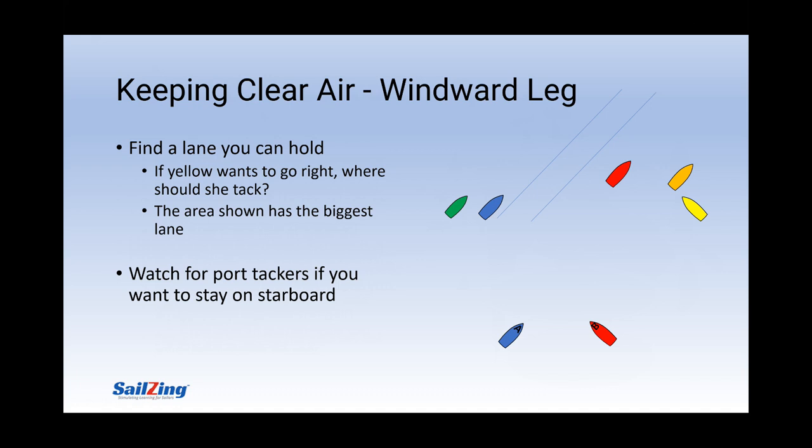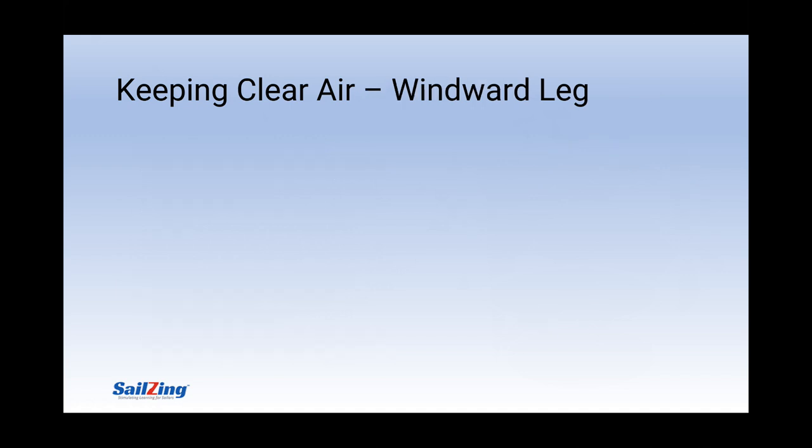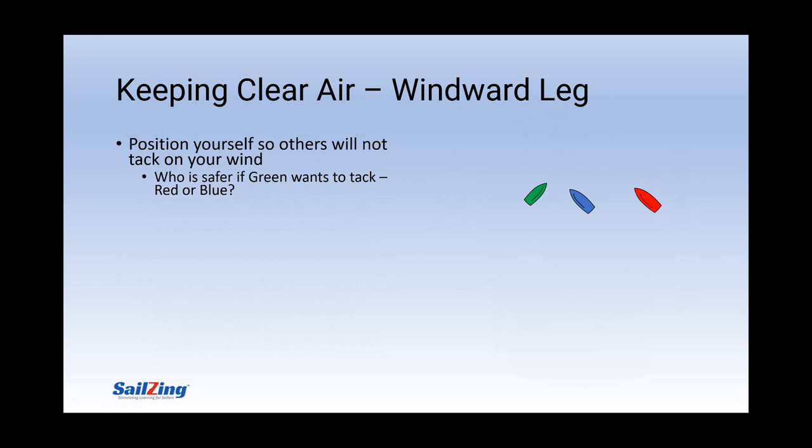Here's another very common windward leg situation. B wants to stay on starboard and sees A coming on port. If B doesn't say anything, A may decide she needs to tack to avoid B, even if A wants to keep going right — this would put B in bad air. B should encourage A to keep going. Too often we see the starboard boat just hailing 'starboard' without considering the consequences. Here's another situation showing the importance of positioning. If red and blue want to keep going on starboard, red is safer. Blue is acting as a blocker, forcing green to either tack or duck. If green tacks, blue will be affected and red will not.